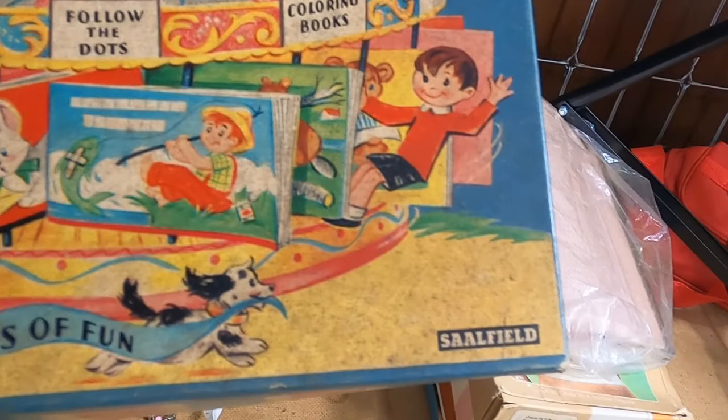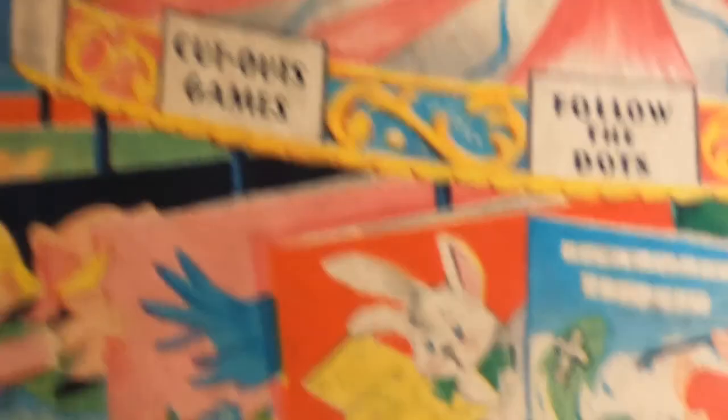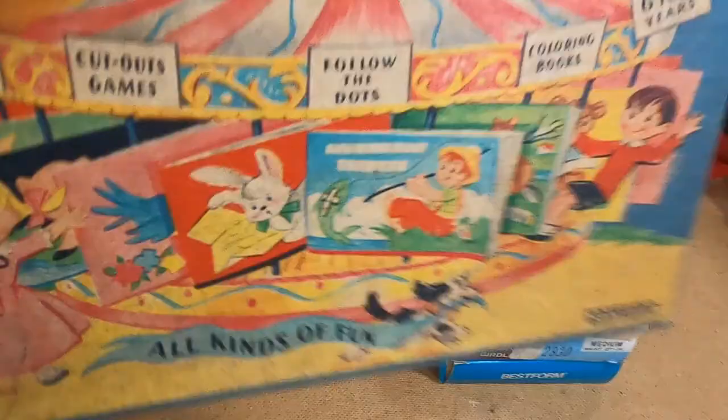Cut out games, follow the dots, coloring books — six to ten years. You can tell by the colors of this box and the style — it's old. Maybe from the 50s or 60s. I'll look it up.